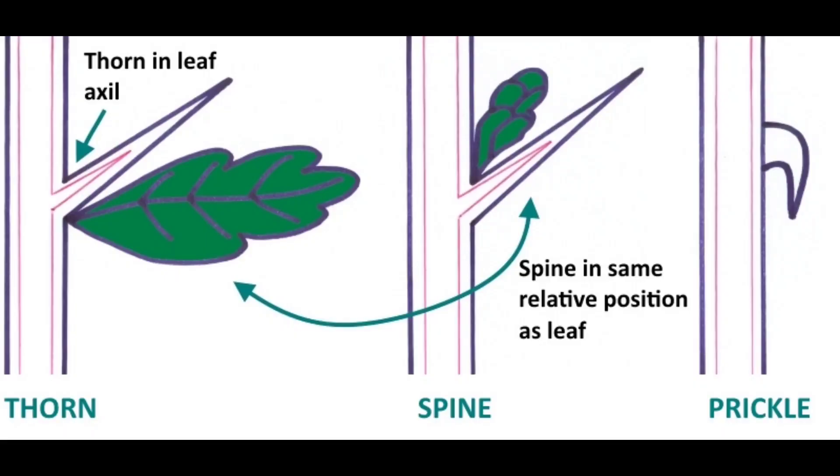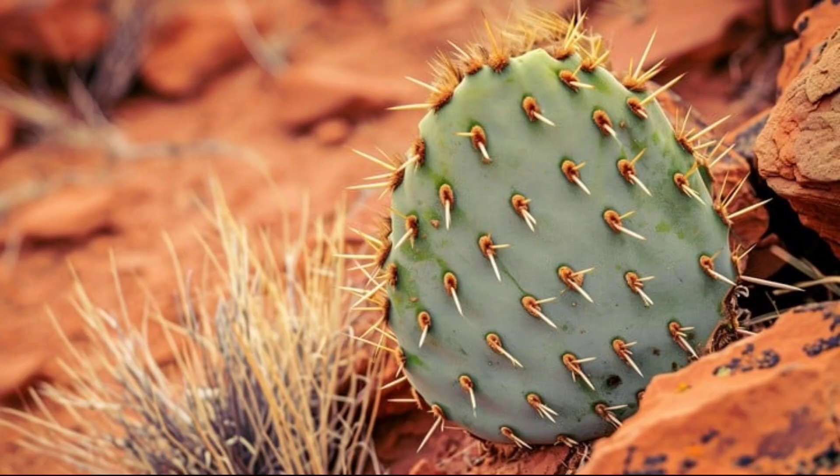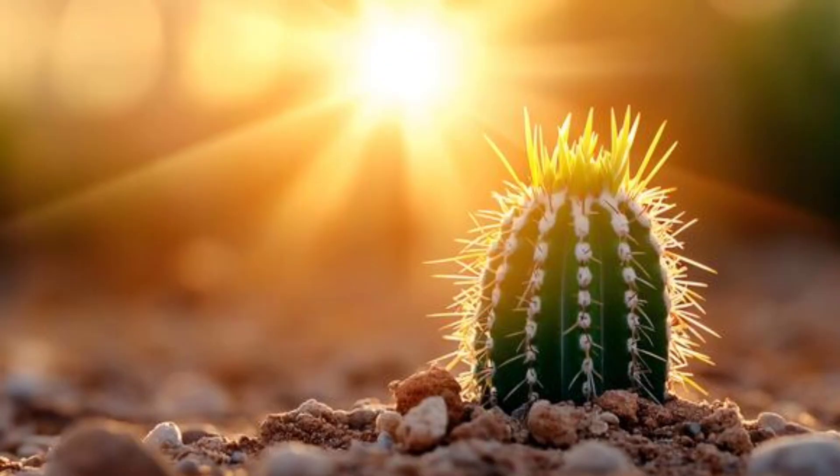A thorn is originally a leaf that has transformed over time from its normal shape into its current form to better suit the plant's needs. In deserts, for example, where temperatures are high and water is scarce, leaves turn into thorns.